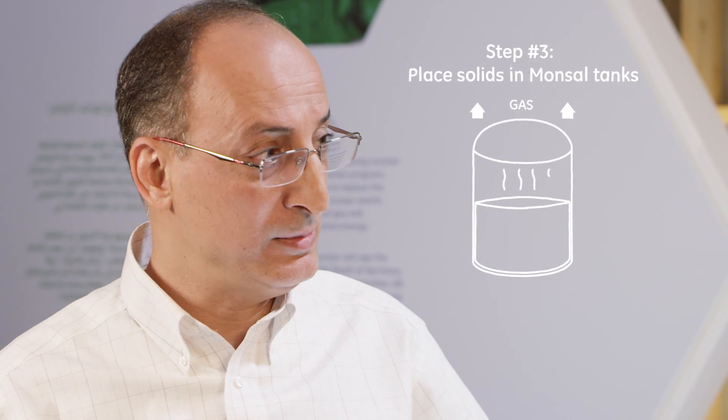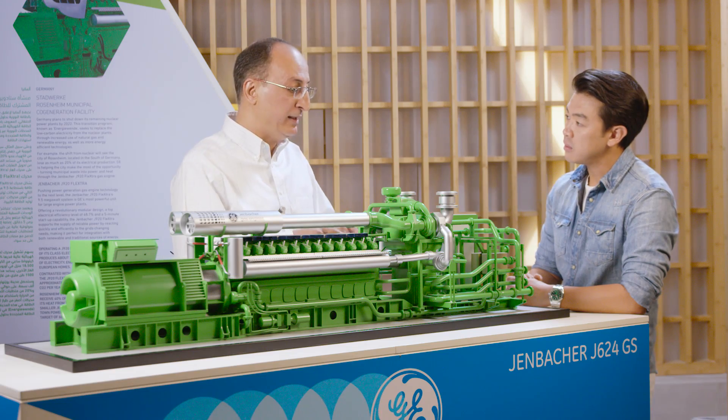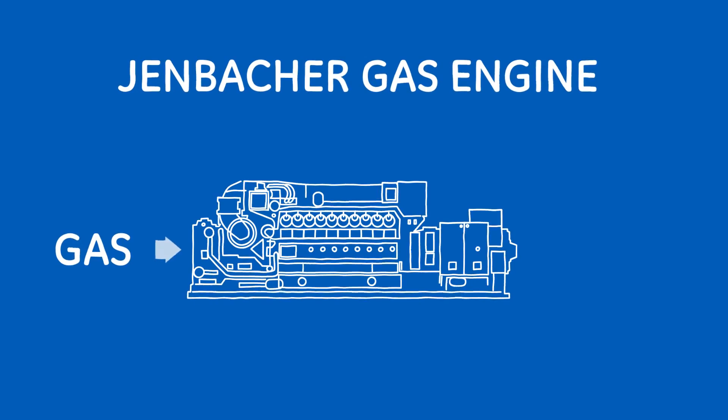And then the next step is you take this and put it in special tanks, so you have more gas, meaning you have more energy available for you. And that's when you use that gas to produce energy using this machine here. Is this a car engine? This is the Jenbacher gas engine by GE, that takes gas and produces electricity. Its efficiency is extremely high, and this is why it's used in our plants.